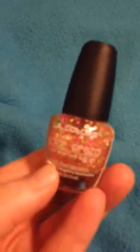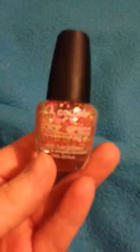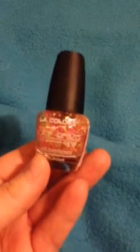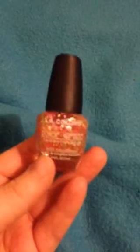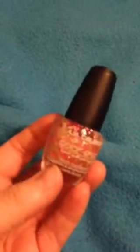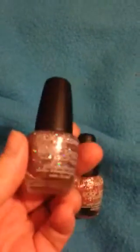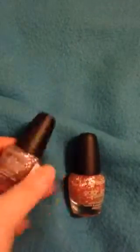She got this one. They're by LA Colors. The camera doesn't want to pick it up, but it's really pretty — yellows and pinks, glittery. And then this one is called Cocktail, and it's all pretty glittery. So I'm going to be doing my nails soon.